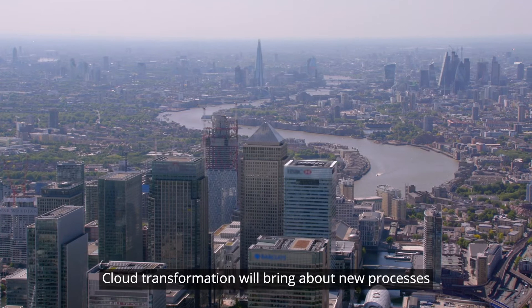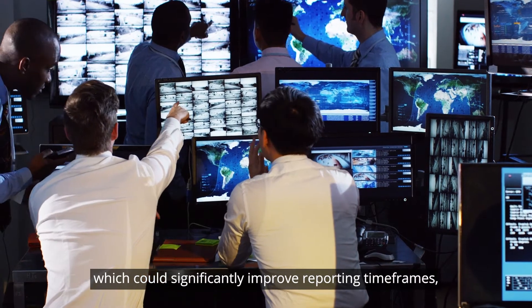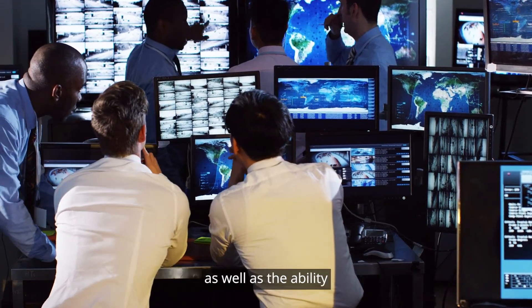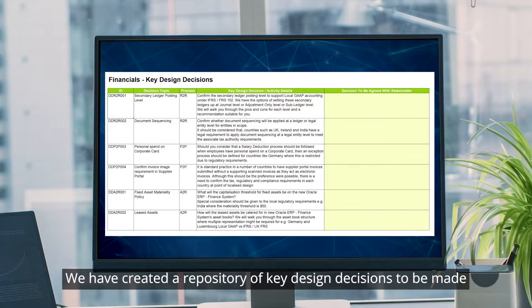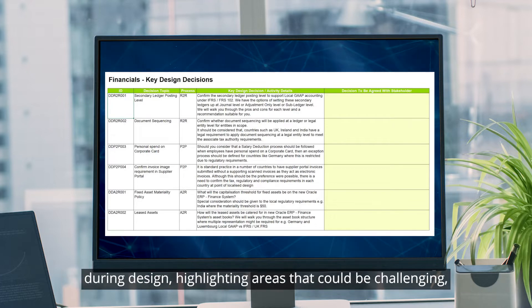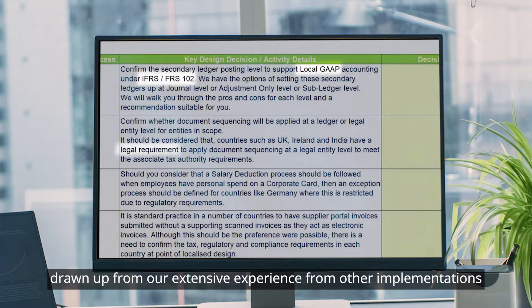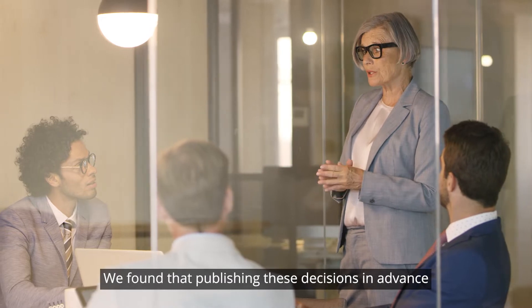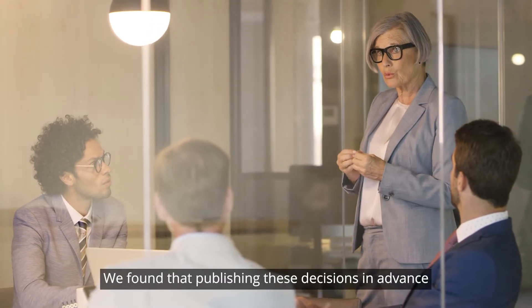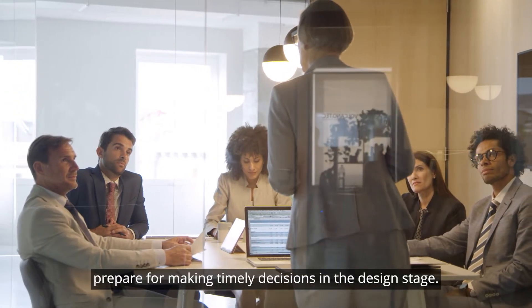Cloud transformation will bring about new processes and improved reporting, which could significantly improve reporting timeframes, as well as the ability to adapt to a constantly changing regulatory environment. We have created a repository of key design decisions to be made during design, highlighting areas that could be challenging, drawn from our extensive experience across banking, insurance, and investment management organizations. Publishing these decisions in advance helps identify stakeholders and enables them to better prepare for making timely decisions in the design stage.